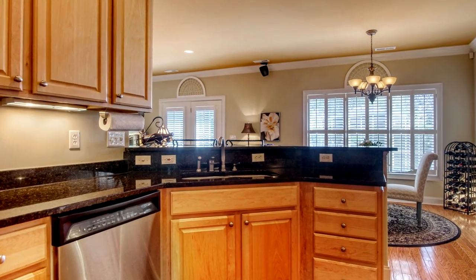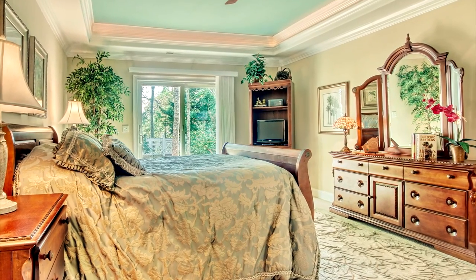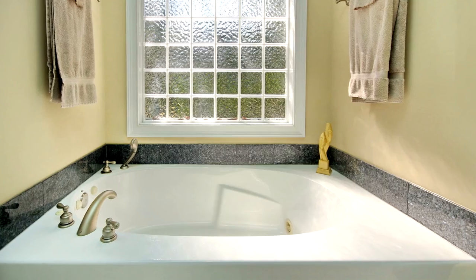The split-bedroom floor plan shows off a huge master with deck access and a master bath with double sink vanity, whirlpool tub, granite walk-in shower, and a large closet.